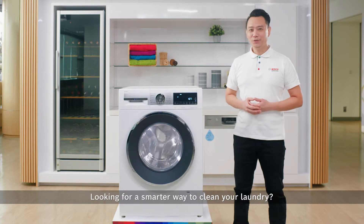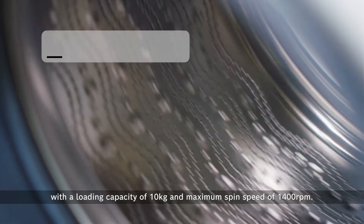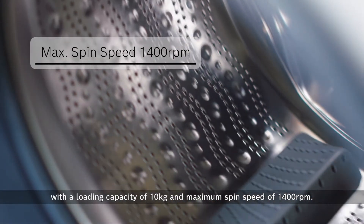Looking for a smarter way to clean your laundry? Consider a Series 6 front load washing machine with a capacity of 10 kg and a maximum spin speed of 1,400 rpm.